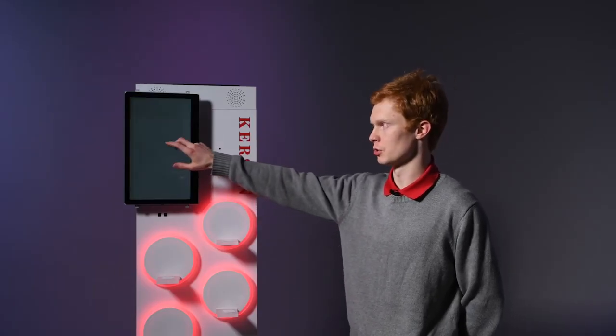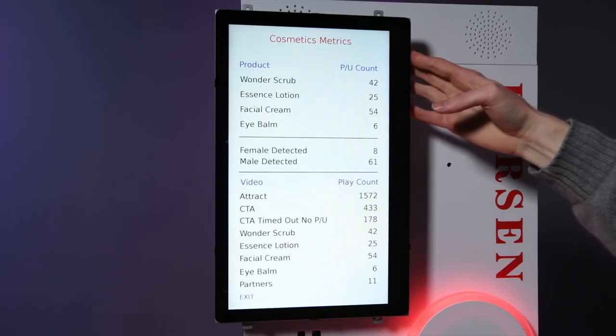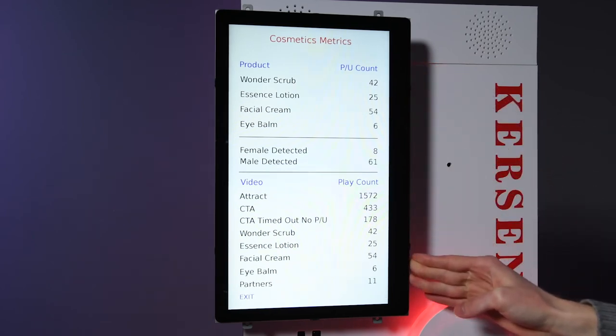The center of the call to action video has a hidden feature which will show the metrics collected by the built-in BrightSign player, such as pick-up count for each of the products, detection of genders, and play count for each of the videos. This information is useful for analyzing the popularity of products as well as measuring the conversion rate in a retail environment.